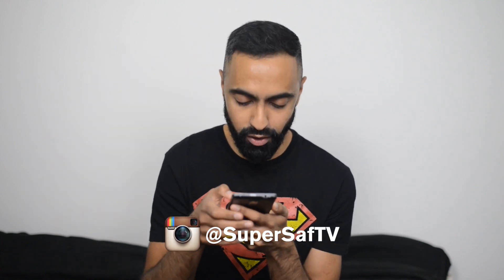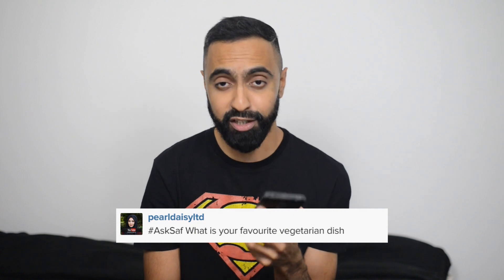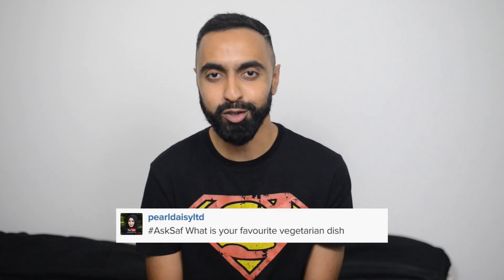That combination is definitely my favorite. I'm a big foodie and post lots of pictures of food, so if you're interested go ahead and give me a follow on Instagram. The next question is sort of related — Perl Daisy asks: what is your favorite vegetarian dish? As I said, I'm a carnivore so I don't really eat vegetarian dishes. I love chips though — I absolutely love chips and have them with pretty much all the meat I eat. It doesn't count as a full dish but I absolutely love chips.